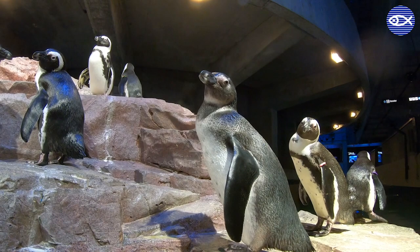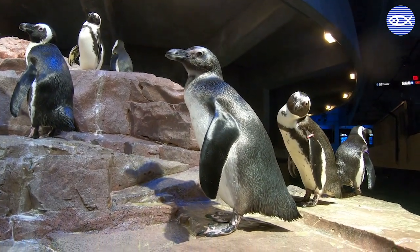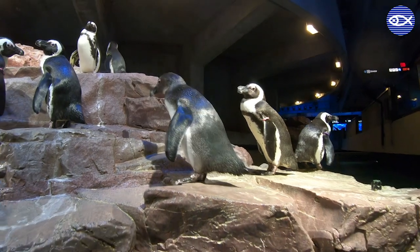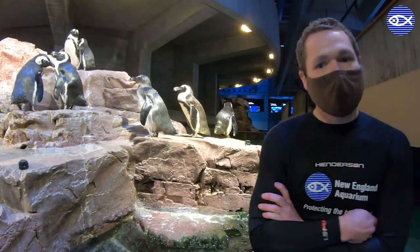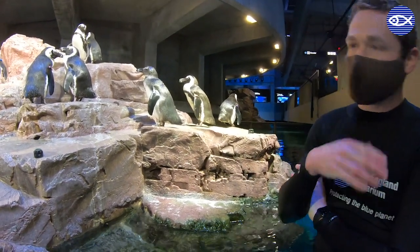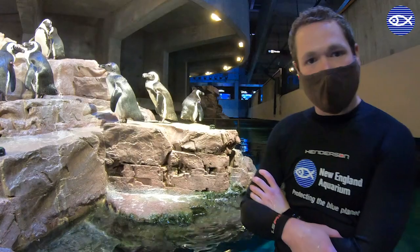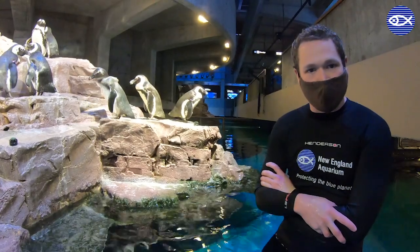They also don't have that signature black band across their chest. These juveniles will also get their adult feathers, but that doesn't normally happen until they're about a year and a half to two years old. Although it is a different pattern, they still have that darker back and lighter belly, and that's called counter shading — a great way for penguins to camouflage in their native environments.